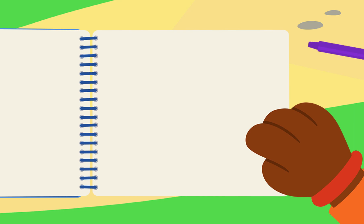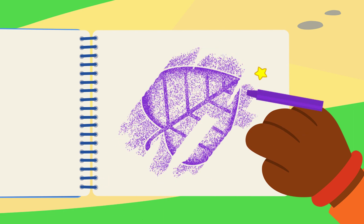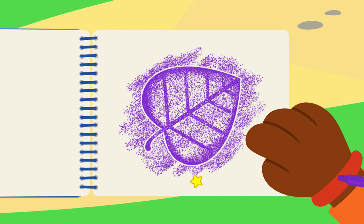Did you know? Sometimes, even if you can't see the web, you can see things caught in it! You did it! You added a hanging leaf!